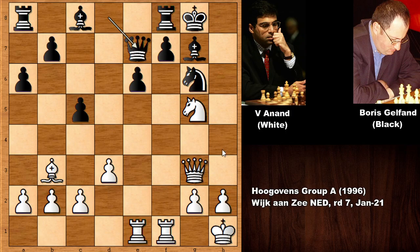In this position White would like to play Queen to H3 and then checkmate. But if Queen to H3, Queen takes Knight. So what would you do with the White pieces? White needs to defend the Knight and then play Queen to H3 to checkmate the King. This is what Anand did — Rook to F5, a beautiful move. The e-pawn is pinned, and now White can play Queen to H3 and then checkmate, defending the Knight.